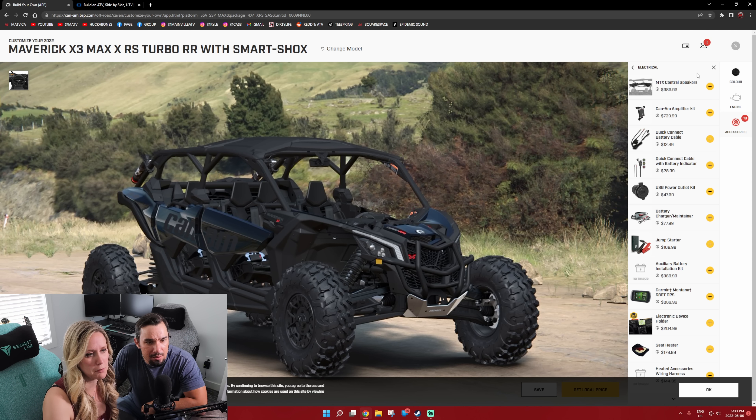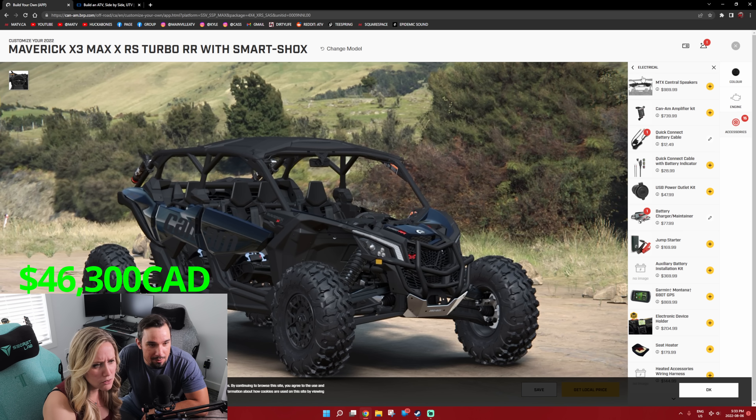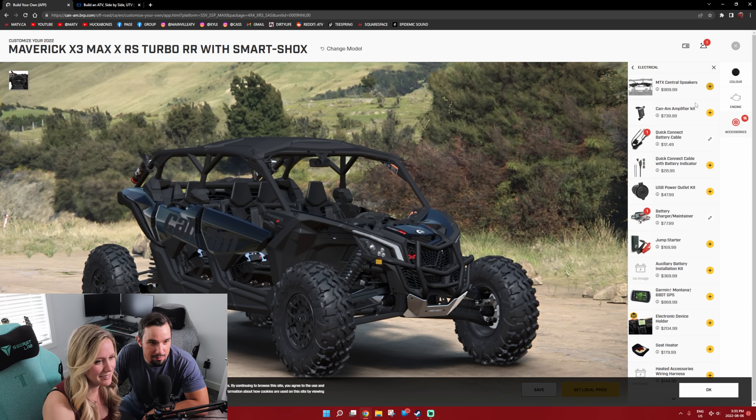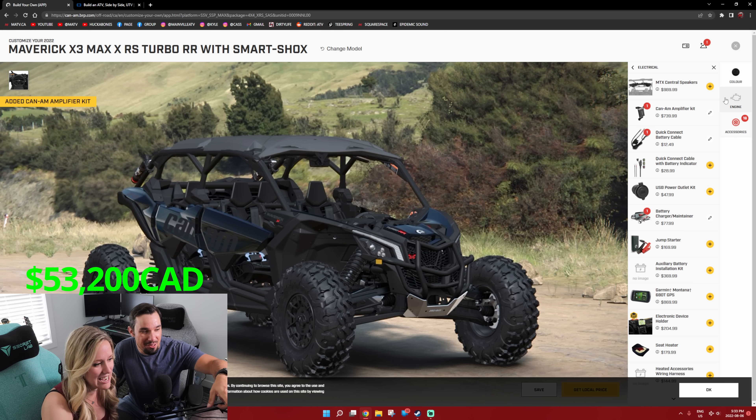Electrical — some options here. Quick connect battery cable, $12. Can-Am amplifier kit — we need an amplifier. Speakers, yeah, for when we go to events and stuff. You just clicked on $4,000.